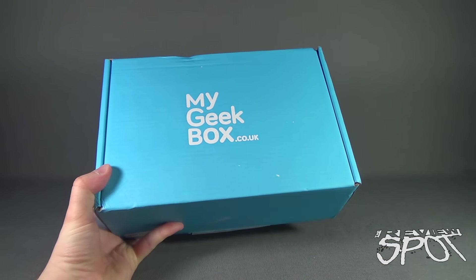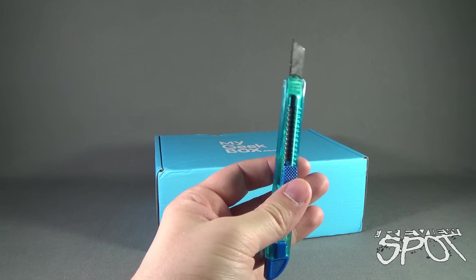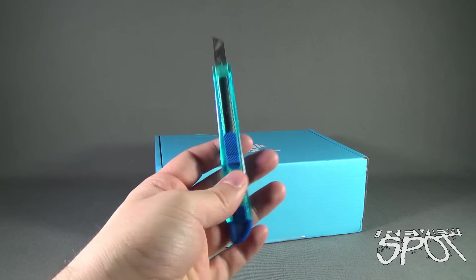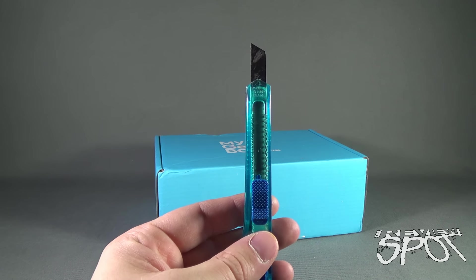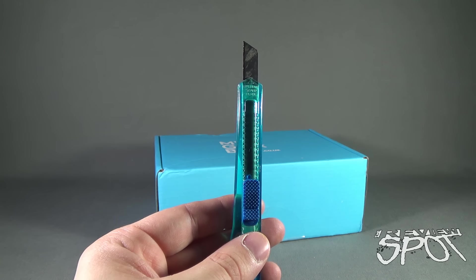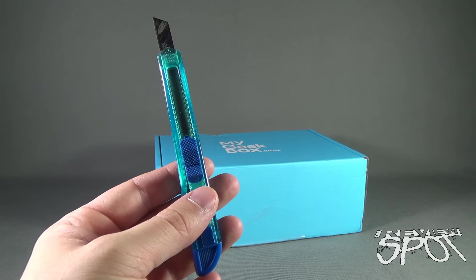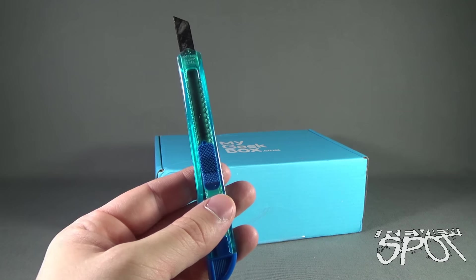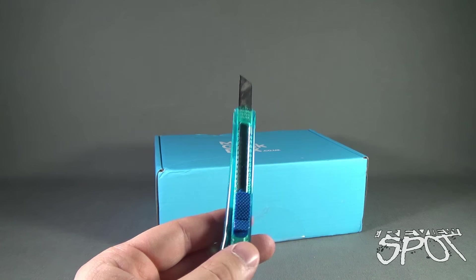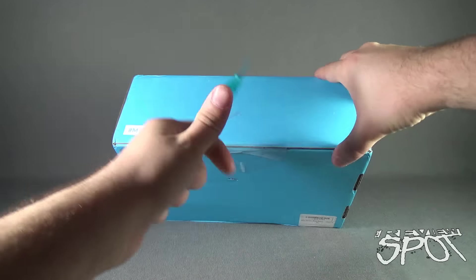I'm gonna grab a knife that's equally colored blue as the box itself. This is my friend Hank — I talk to him sometimes when I'm feeling a little sad. Yes I do. I also like to eat bananas and I like to go for walks. Speaking of feeling blue though, let's get this blue box opened up.